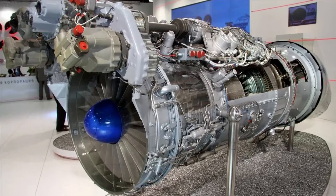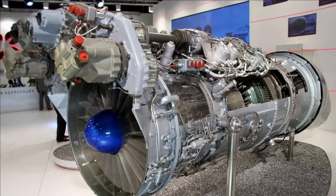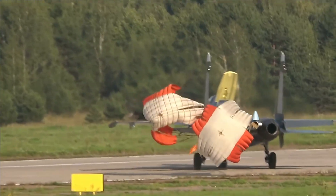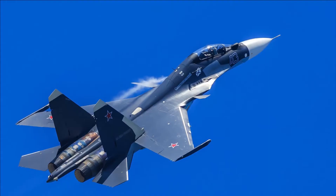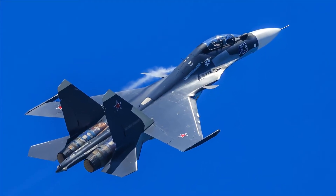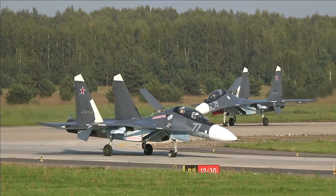Two AL-31FP bypass turbojet engines provide thrust for the Su-30SM. After using 25,000 kilograms of fuel, the engine can generate full thrust. The power plant allows for Mach 2 horizontal flying. The Su-30SM has a maximum unrefined flying range of 3,000 kilometers, and it also has a probe and a device for refueling in flight.